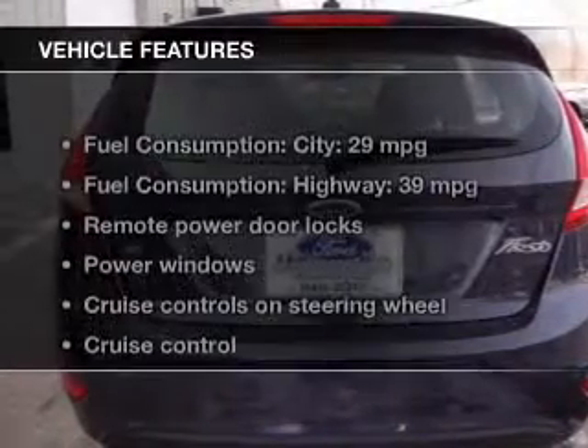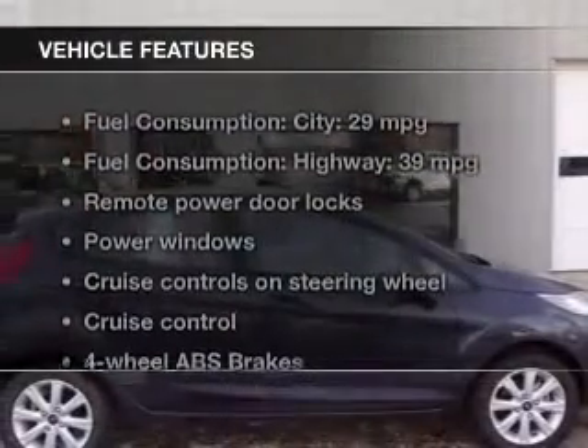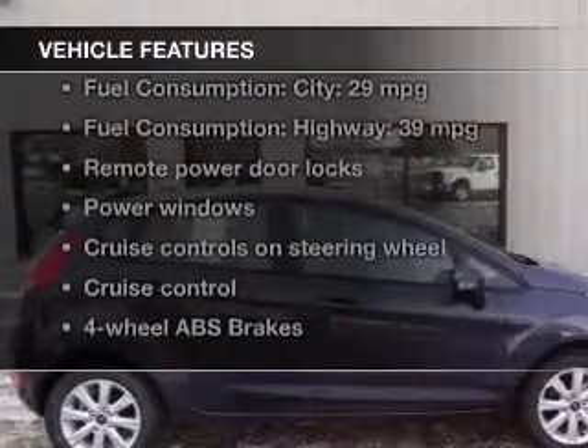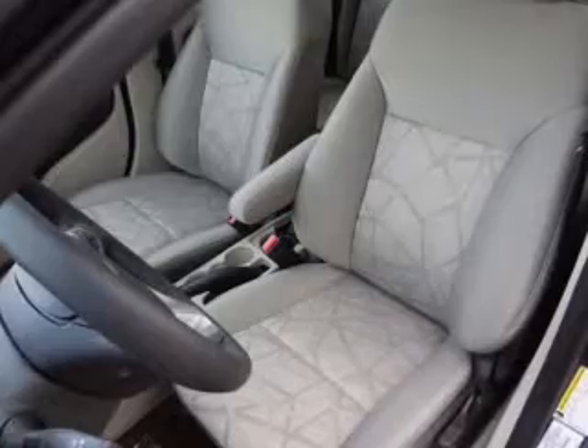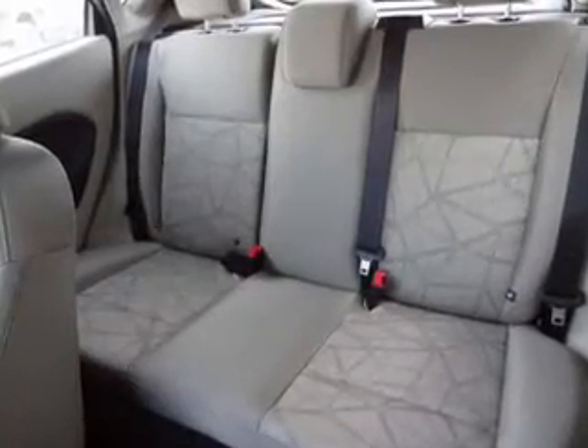The features include Bluetooth connectivity, Ford Sync, digital audio input, steering wheel controls, a tilt and telescopic steering wheel, a spoiler, cruise control, keyless entry, split rear seats, and a trip computer.